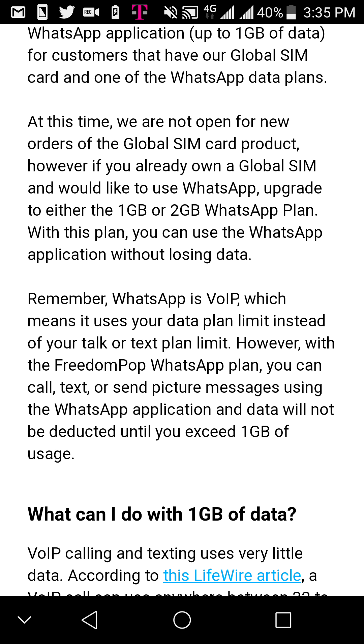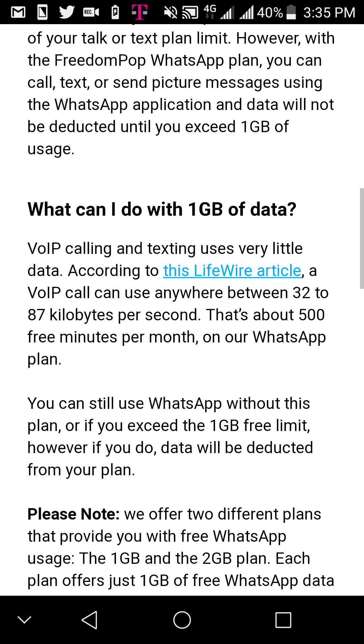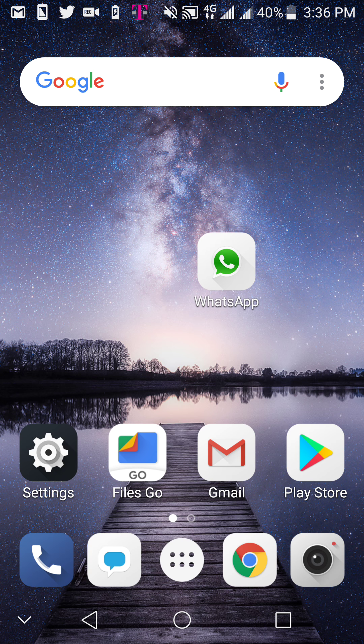Once you use it up, then you'll be using your regular data that's included with the plan. You do have to get a plan — order it from eBay, Amazon, Newegg, or wherever. The one gigabyte plan with WhatsApp is $19.99, and then they have a two gigabyte plan for $27.99. You can use WhatsApp free of charge as long as you stay within the one gigabyte of usage — and for a messaging service, that's a lot of data for calls, texts, picture messaging, and video messaging.